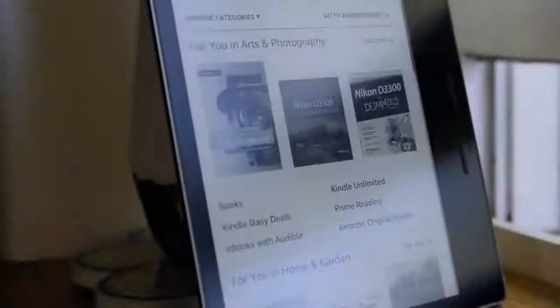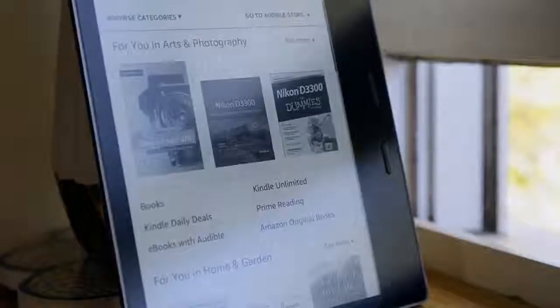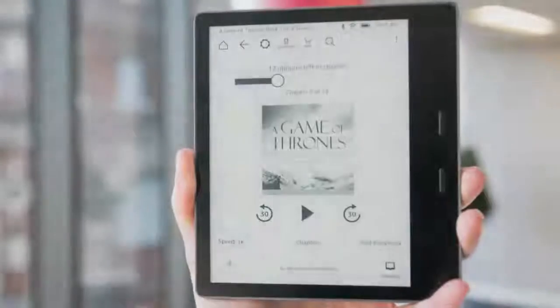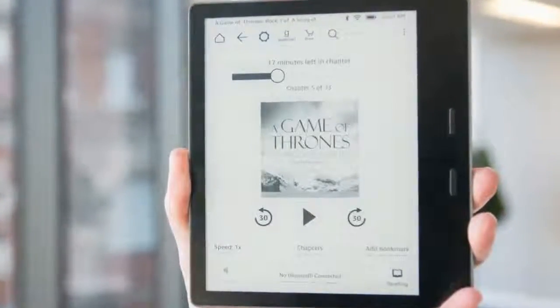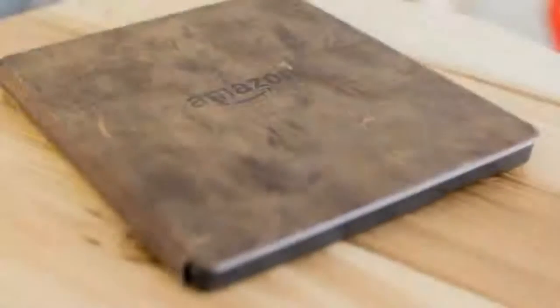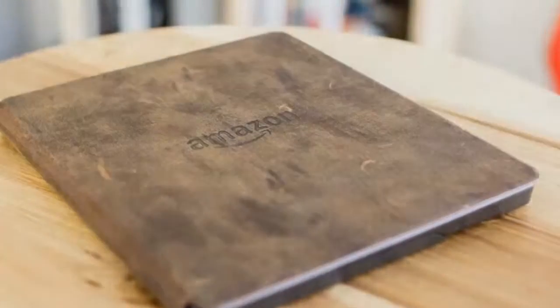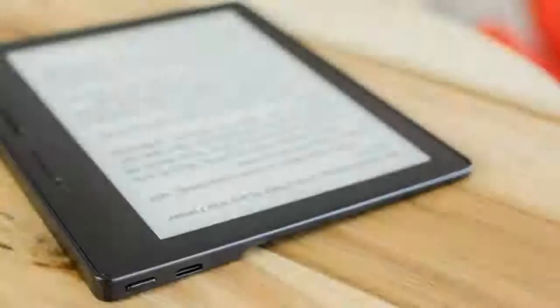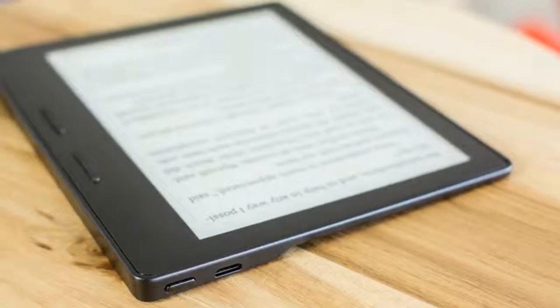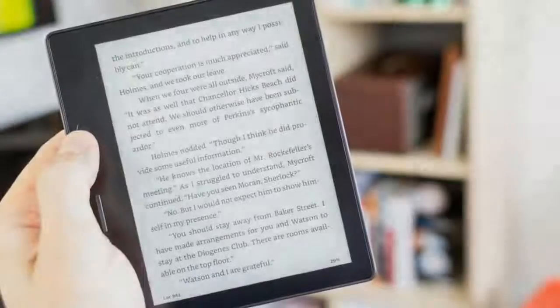When the first Kindle Oasis hit our palms, we cherished it. Now Amazon has come back with a stunningly better form that highlights a 7-inch adaptation of the 6-inch 300 DPI display we saw a year ago, which is still on the Kindle Voyage and Kindle Paperwhite. At its most slender point it gauges just 3.4 mm, and Amazon figures it fits 30% more words per page for fewer page turns.